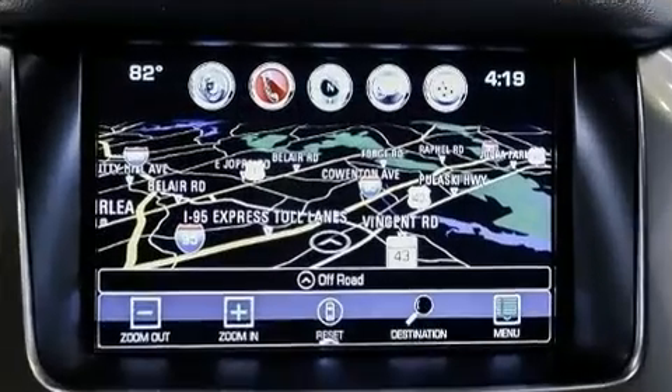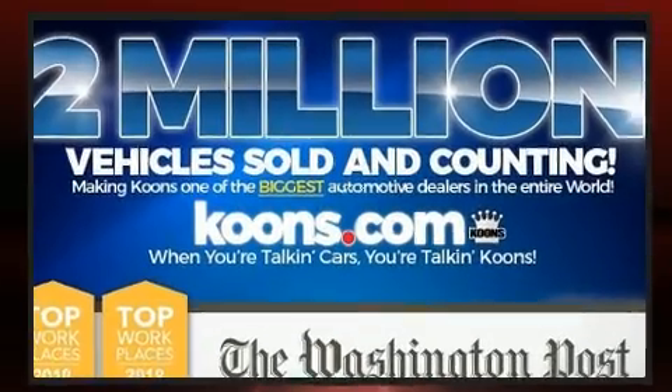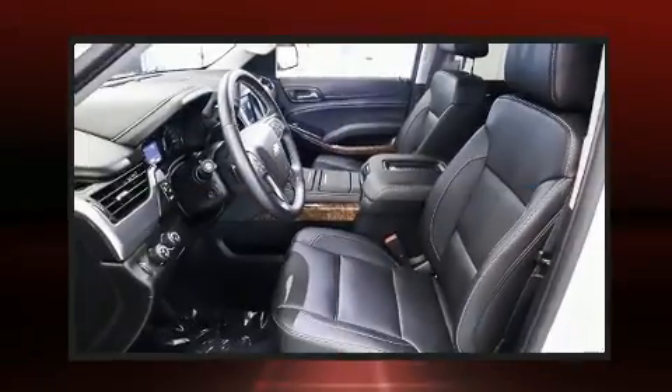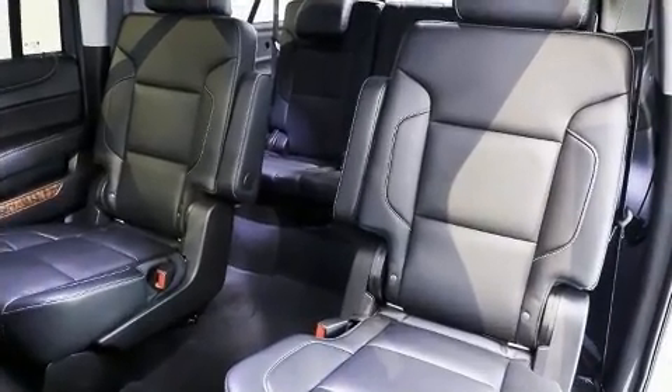Features such as automatic climate control and leather upholstery prove that economical transportation does not need to be sparsely equipped. The memory system includes pedal position, allowing multiple drivers to find their preferred driving positions easily. With high-intensity discharge headlights illuminating your path, you'll always appreciate maximum visibility.